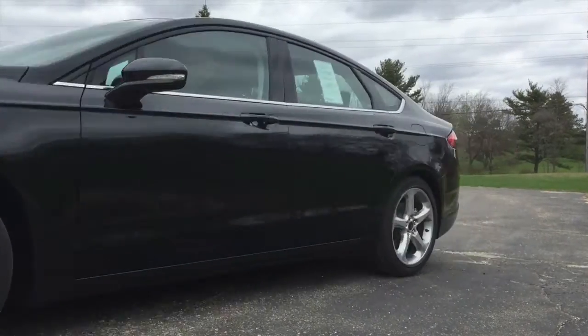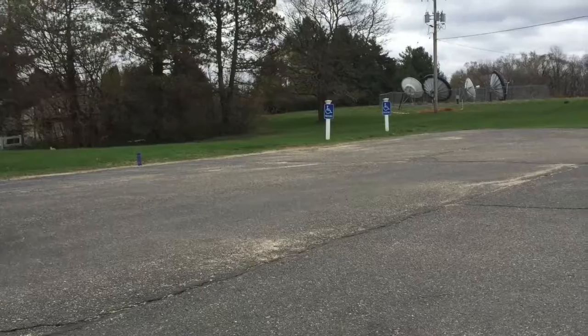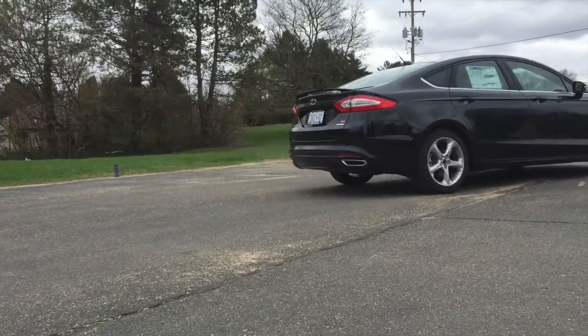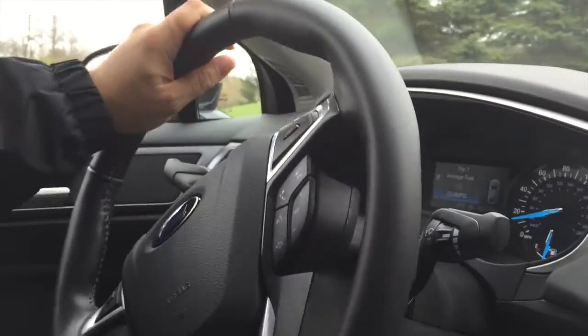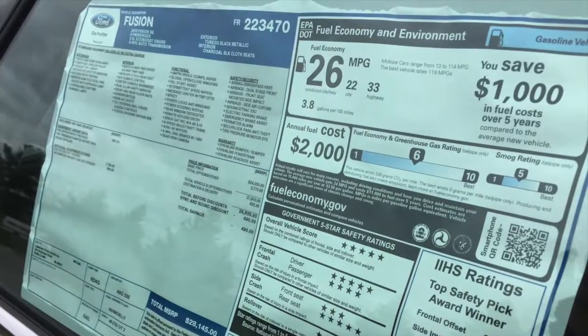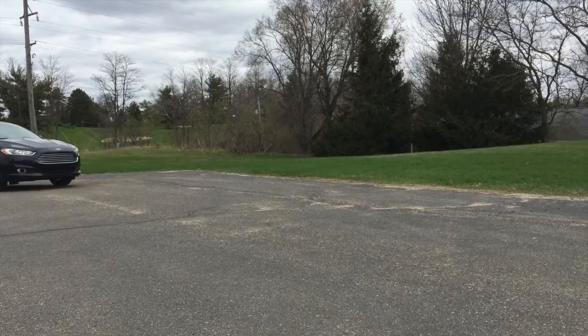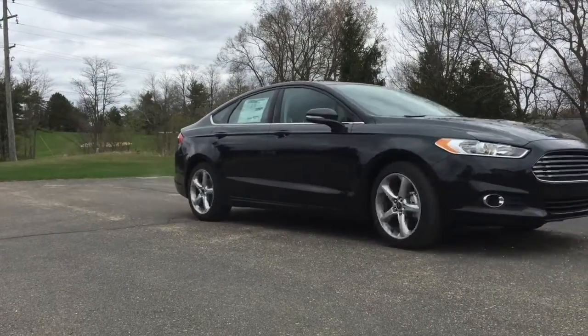It's worth mentioning that the vehicles we've talked about up to now have been high trim level vehicles, the titanium versions of those cars. This is an SE model which is a more moderately priced version of the Fusion, and actually is more representative of the trim levels that people might buy.